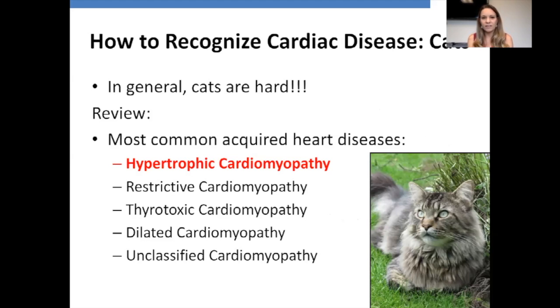Now, how to recognize disease in cats. Cats are much harder — so difficult. I have colleagues who've dedicated their careers to feline cardiology and still feel like some cats are slipping through the cracks. In review, the most common acquired feline heart diseases are not valvular issues — we're talking about cardiomyopathies.